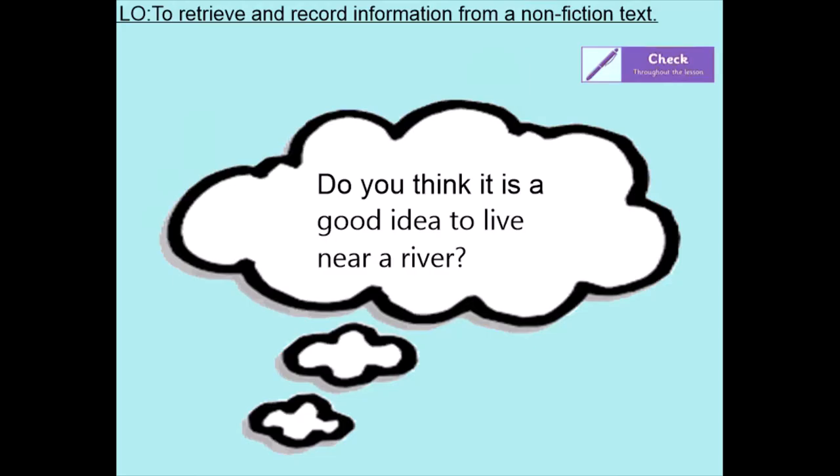So last lesson, Mrs Evans left you with this think question: Do you think it's a good idea to live near a river? What ideas did you come up with? Well, I think it would be a good idea because it would be lovely to walk along the river and see the swans and the ducks. Or, on the other hand, you may think it wouldn't be a good idea because the river may flood and your home may get damaged.